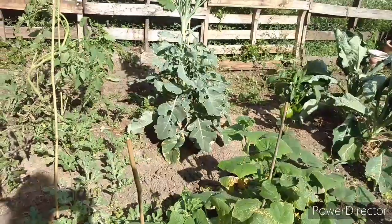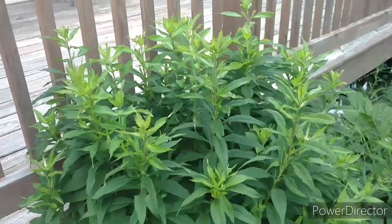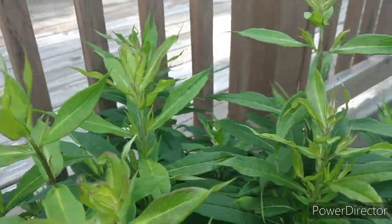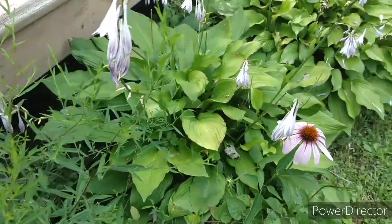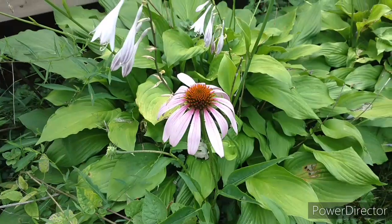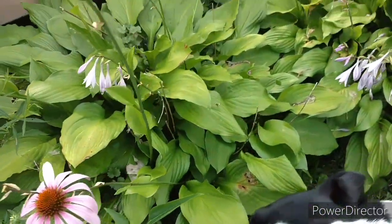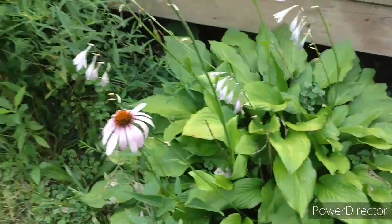More garden update. These flocks are about to bloom, because some of them have. Here's my hostas and echinacea. I get an echinacea pop up every once in a while — it reseeds itself every year. But I never know exactly where it's going to pop up, somewhere in this area. So that's my echinacea.